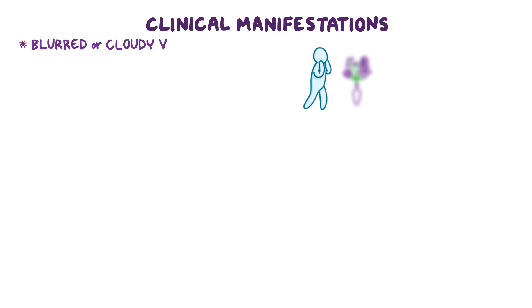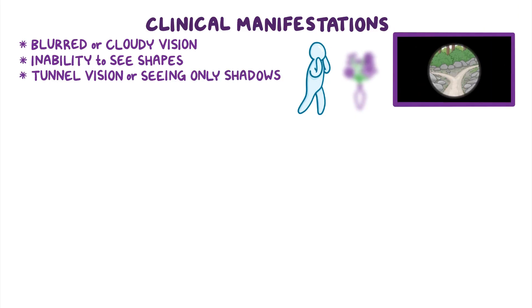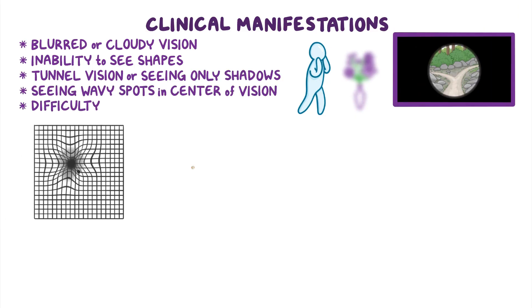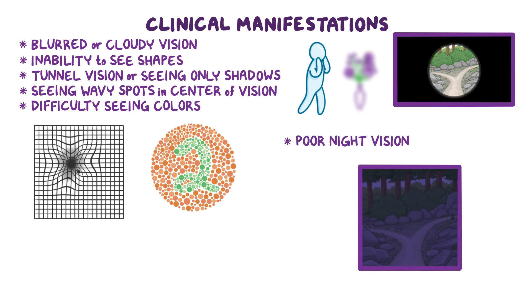The clinical manifestations of legal blindness include blurred or cloudy vision, the inability to see shapes, tunnel vision or seeing only shadows, seeing wavy spots in the center of vision, and difficulty seeing colors. Clients may also experience poor night vision, and in severe cases, even complete blindness.